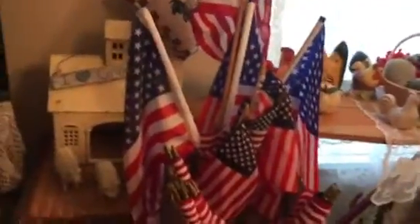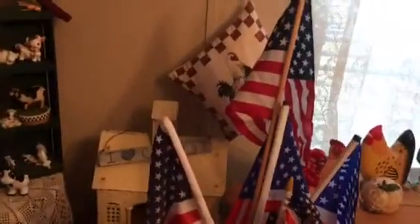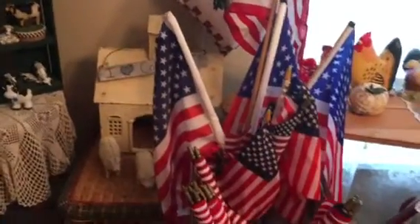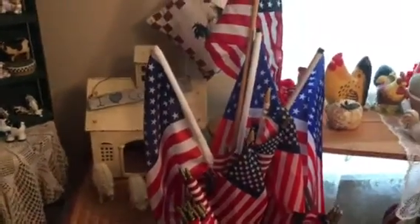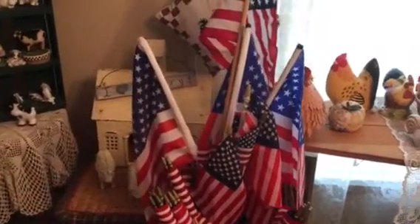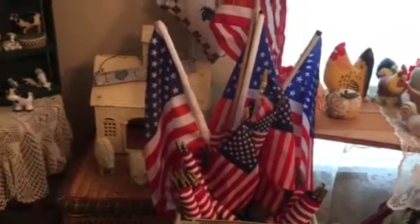Well hello everyone! Today is Flag Day in the USA and I purchased these at a resale shop last week. I love to buy flags when I find them because I use them with a lot of things, especially around the 4th of July, Patriotic Days, Memorial Day, and different times. I was so happy when I found them and they were such a reasonable price.